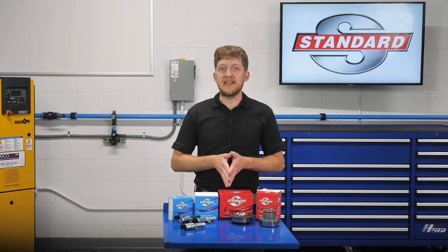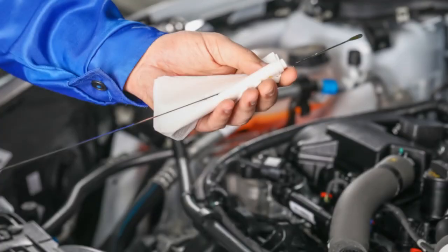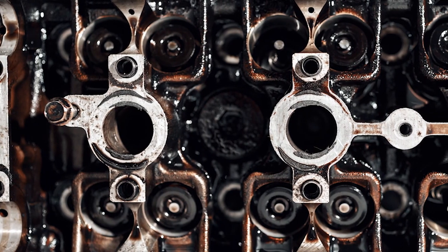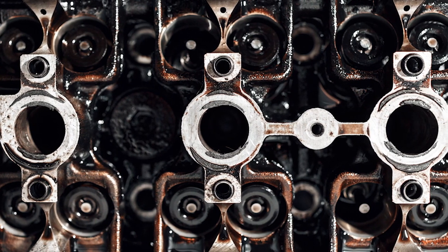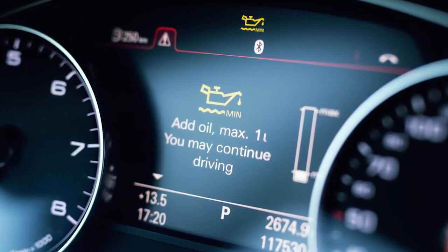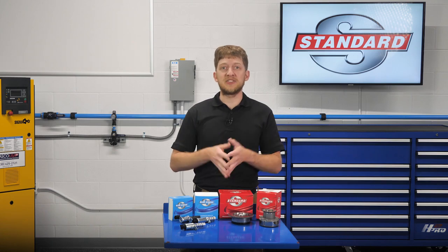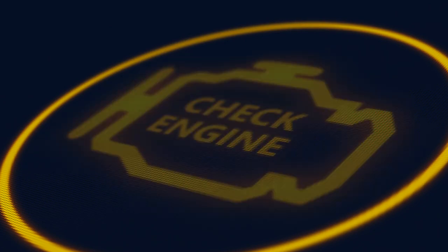If you're diagnosing a VVT concern, step one should always be to check the engine oil. Ensure that the oil level is set to the correct level and assess the condition of the oil as well. If the oil isn't changed at regular intervals, it can lead to a buildup of sludge or debris inside the oil passages which control the camshaft adjusters. If the oil level is too low, the VVT system may not be able to provide enough oil flow or pressure to control the adjusters as needed. In either of these scenarios, it's very likely that the ECU will set DTCs and illuminate the check engine light.